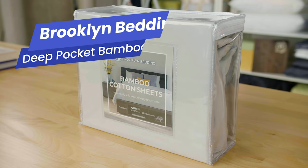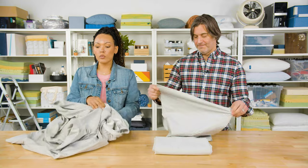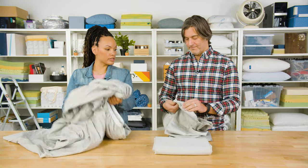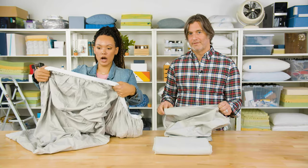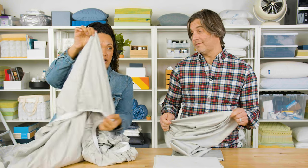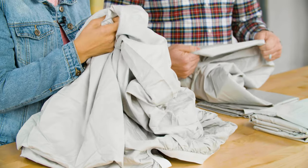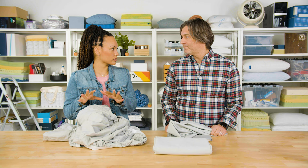Finally, we have the Brooklyn Bedding Deep Pocket Bamboo Cotton Sheets. They are made from a blend of cotton and rayon derived from bamboo, woven in a beautiful sateen pattern to give it a silky smooth feel. They have very deep pockets, so they can accommodate very high profile mattresses. It also has a nice elastic band around the edge to really grip the mattress. The bamboo construction makes this a breathable material — great for those who sleep hot or live in a hot climate. They are soft and luxurious to the touch, ideal for people with sensitive skin; you won't have any issue with coarse fabric irritating your skin.